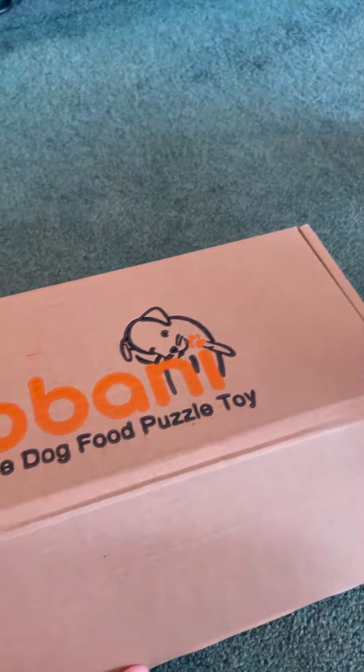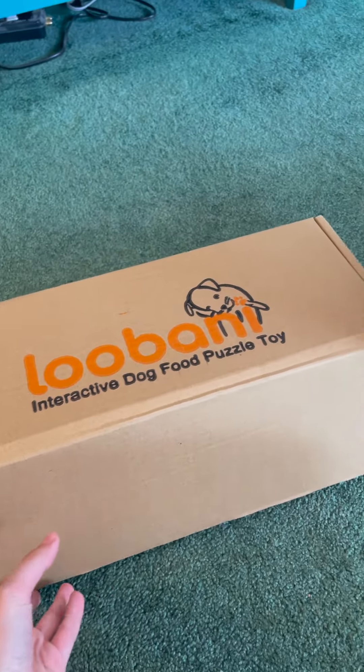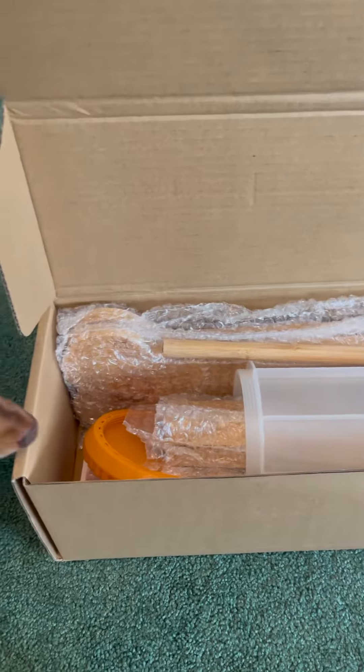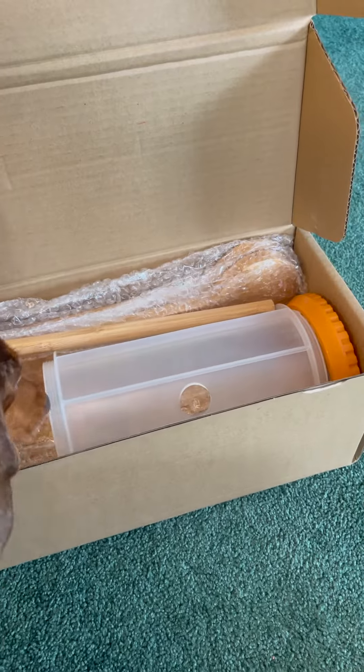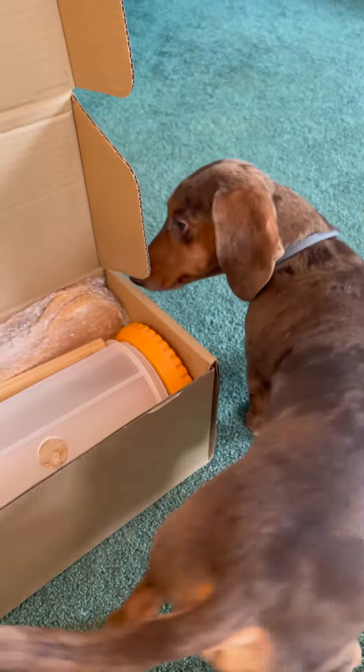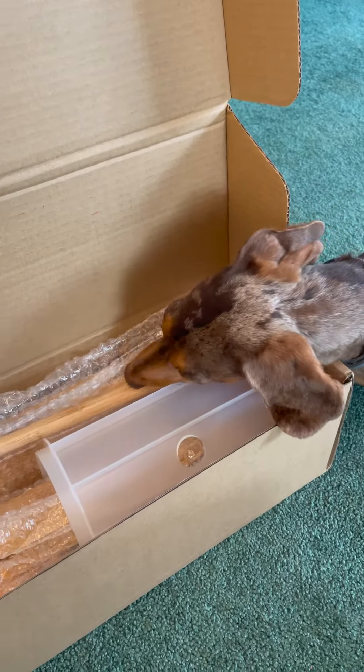Norman! You got a package! It's from Lubani and it's a dog food puzzle toy. Look at that! We're gonna put treats in there for you. I'll get it set up, okay?